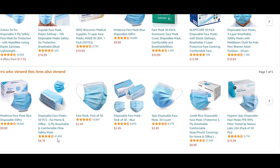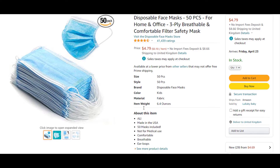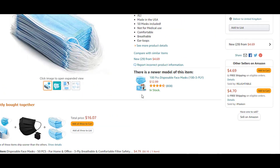This one here has 41,000 reviews for about $5. Let me click on this one and see what it looks like. It's a 50-pack made in the USA, so if you want your money to stay in the country you live in, that's a good option.